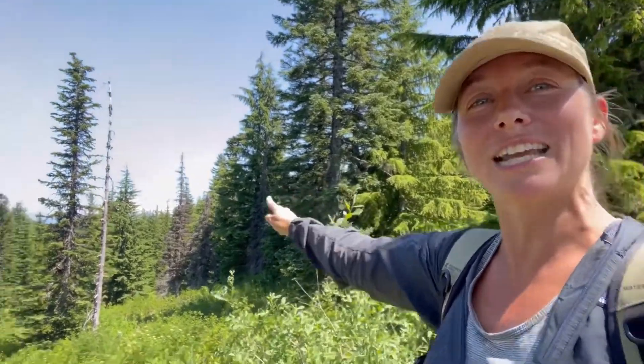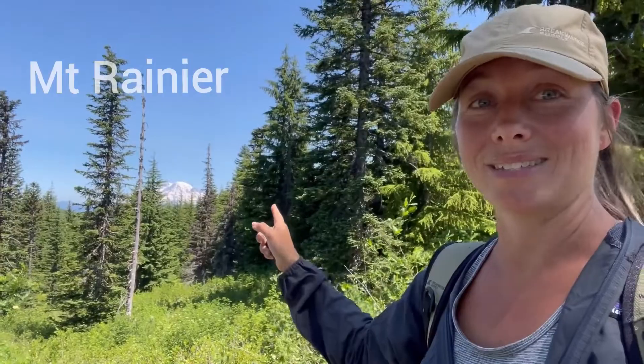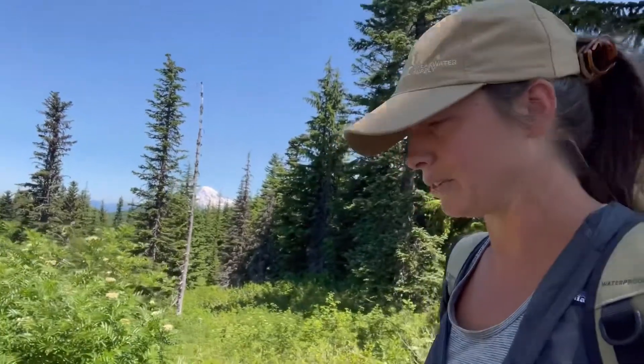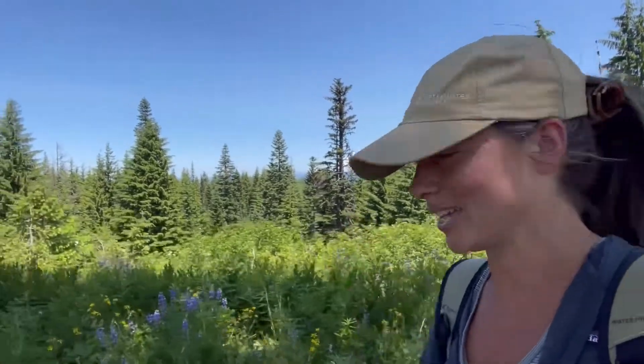There we have it — one of the first Cascade Volcanic views today. That is Mount Rainier. That is one of the biggest, the tallest. It is over 14,000 feet. A close second would be Mount Shasta, which is also over 14,000 feet. I actually see some little peaking of the volcanoes over there, so if we get a little higher, I think we'll be able to see some more of these Cascade Range volcanoes. Let's keep going.